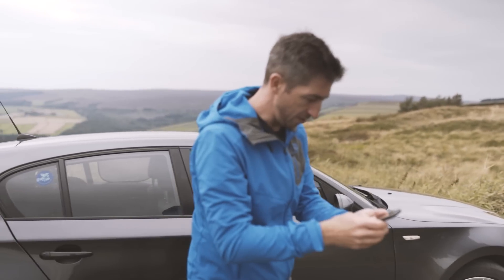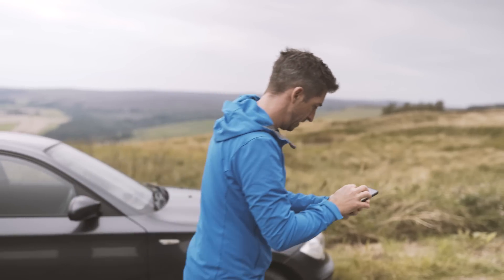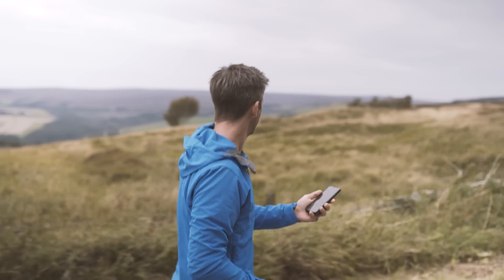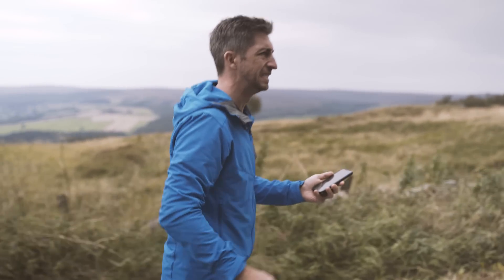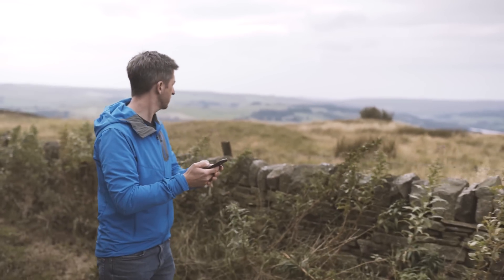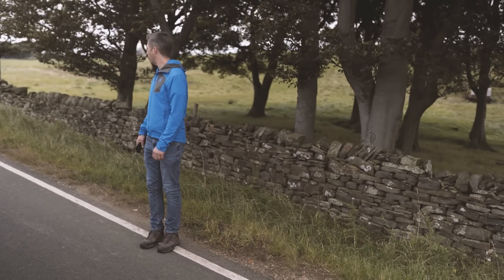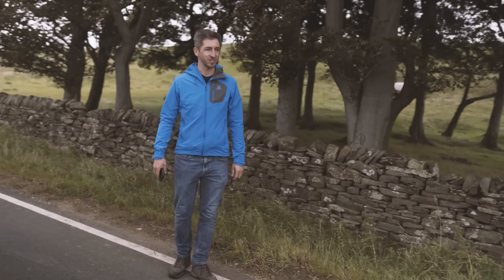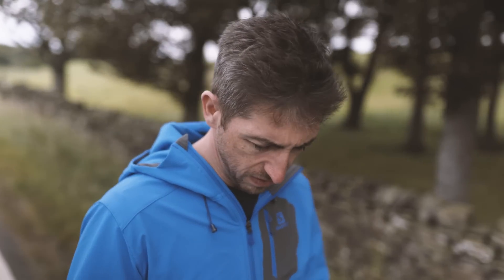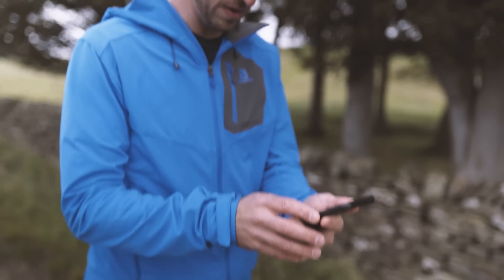We're there or thereabouts. I've got the coordinates in the phone. Have I gone past it? No, I haven't gone past it. I don't know where it is — it should be right here but I'm not seeing it. So I guess we'll just keep looking; maybe the coordinates are slightly off.